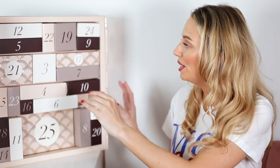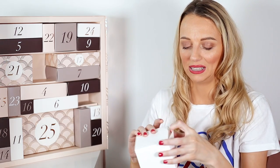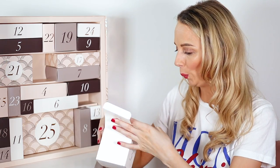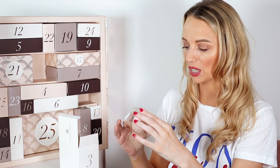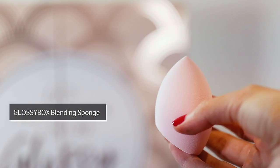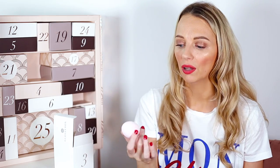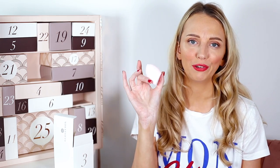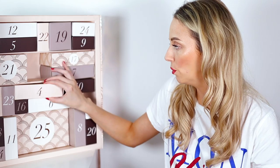Number three is a big one — it's a Glossy Box exclusive beauty blending sponge. It's light pink, feels really soft and quite velvety. They say it's full size, worth £10. Since it's a Glossy Box exclusive we'll never really know the true value, but it does feel nice.